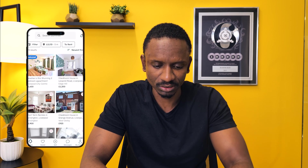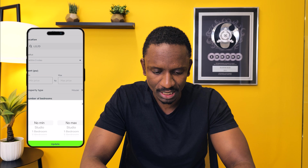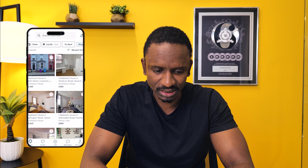Now we filter to the locations and property types we're interested in. The property type is going to be house — we change that to house — and we're looking for a minimum of four or five bedrooms plus. In this example we'll use five bedrooms, then we hit the search button.